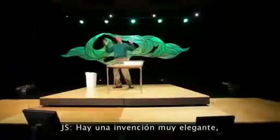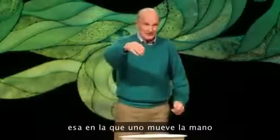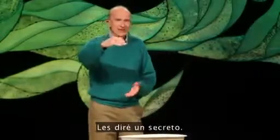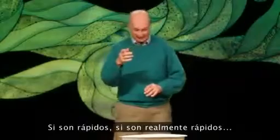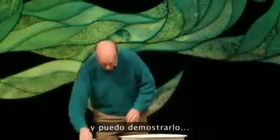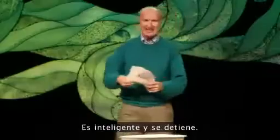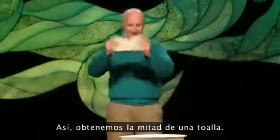Now, there's a real fancy new invention — the one where you wave your hand and it kicks out a towel. It's way too big a towel. Let me tell you a secret: if you're really quick — and I can prove this — this is half a towel from the dispenser in this building. As soon as it starts, you just tear it off; it's smart enough to stop. And you get half a towel.